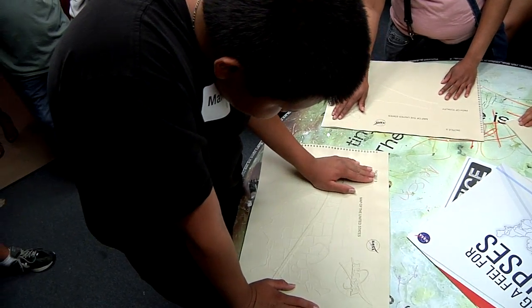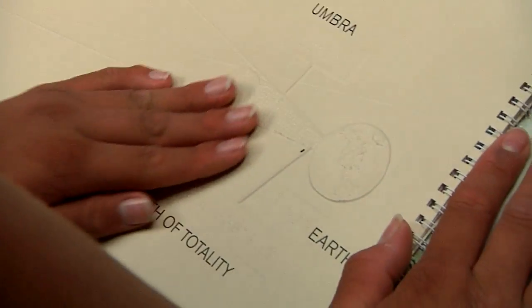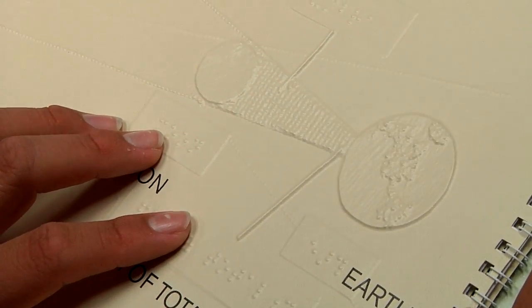Over 5,000 copies of the Eclipse book have been sent to schools, libraries for the blind, museums, science centers, as well as this summer's National Federation for the Blind Conference.